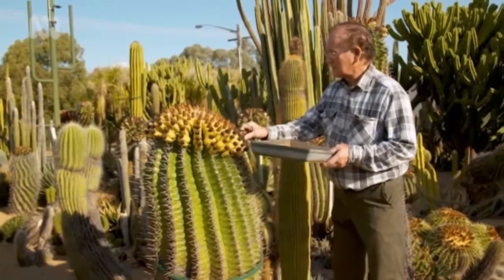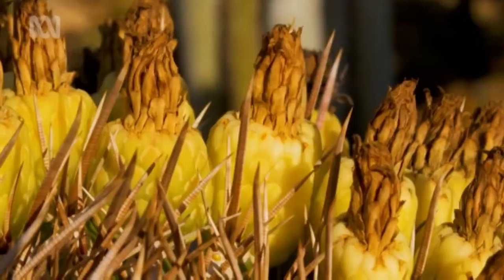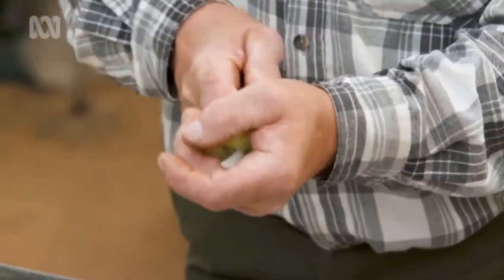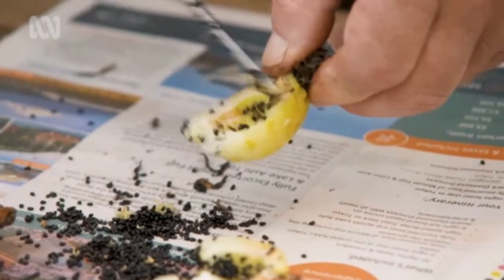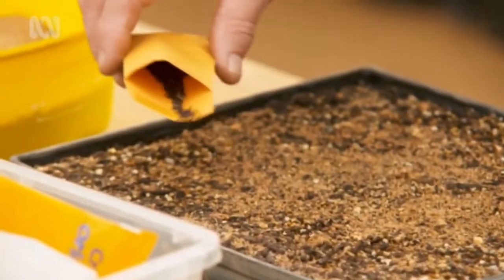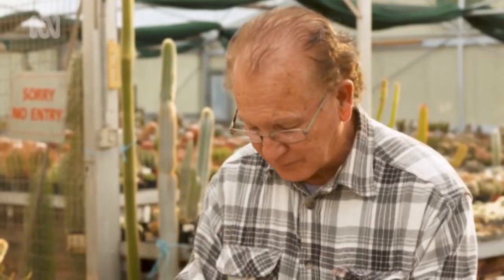This is a layer of seed pods that's been sitting on the plant now for about 15 months, waiting to mature and be removed. There are probably about 1,000 seeds in this seed pod. You have to spread them all out and let them dry in the sun. Then we spread the seed on top of the soil, just lightly sprinkling them — the closer the better, because they do like company. Lightly press them into the soil.